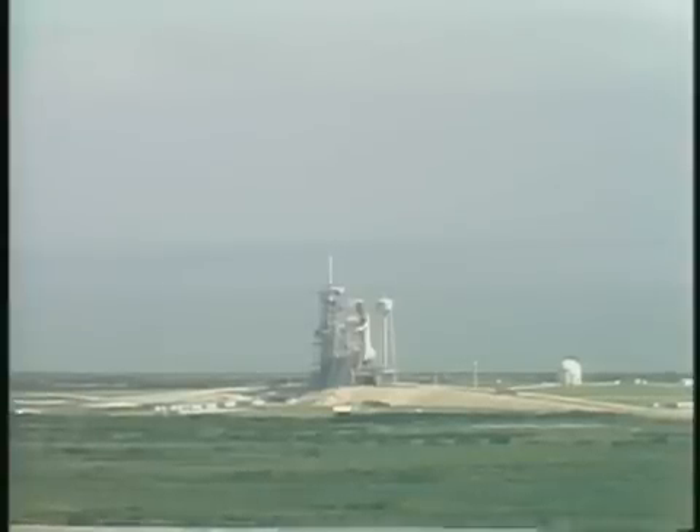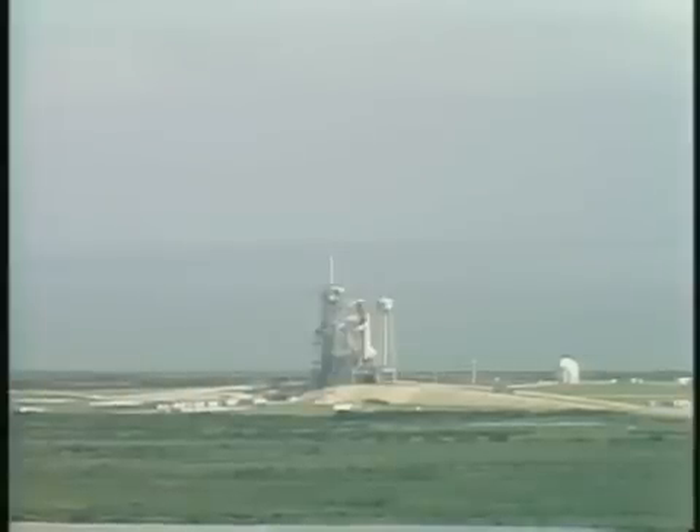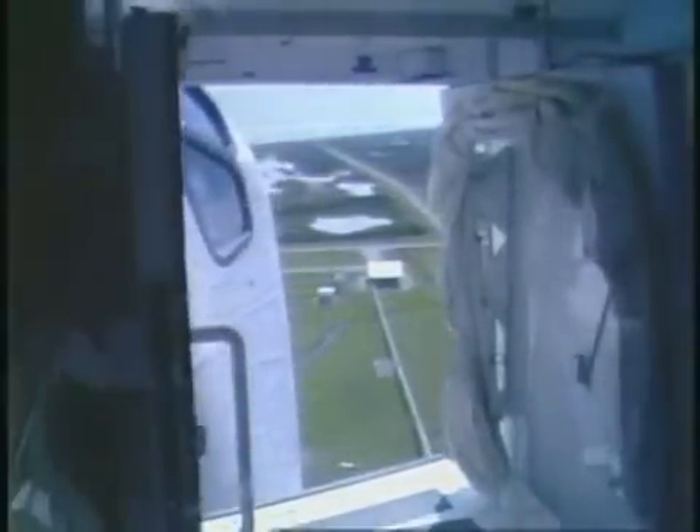Good luck and Godspeed. KSC safety and quality director. This is the walkway used by the astronauts to enter the orbiter. In case of an emergency, the arm can be placed back into position within about 15 seconds.